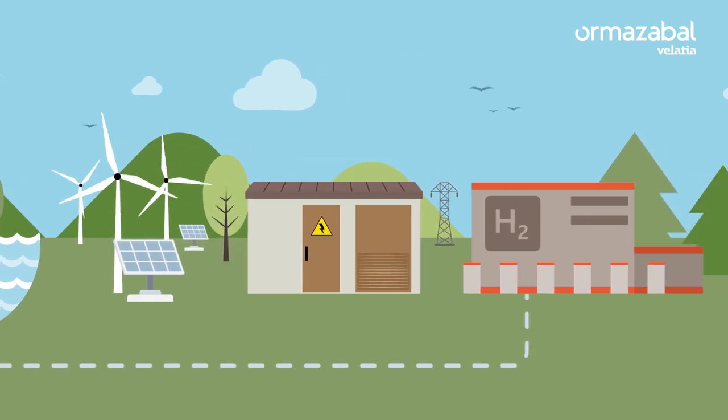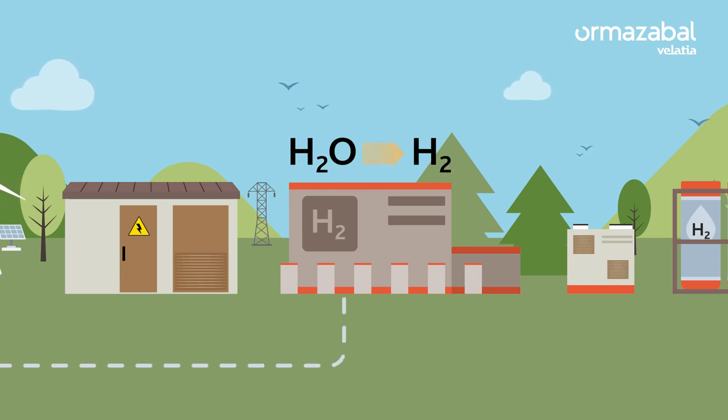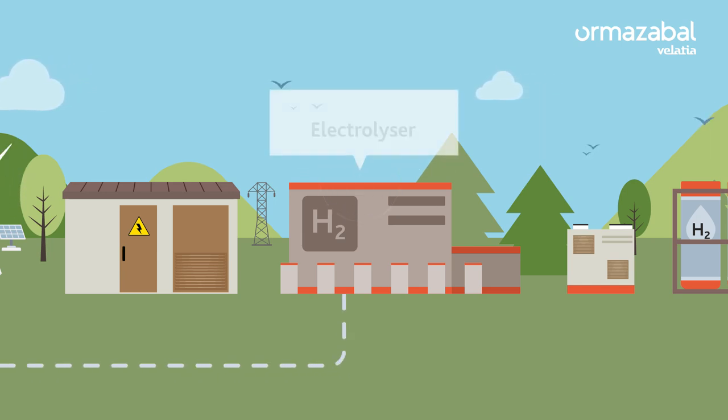It is obtained through a process called electrolysis, which consists of splitting the hydrogen from the oxygen in the water using electricity. This is the function of the electrolyzer.